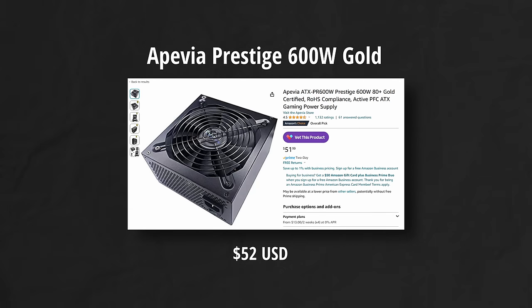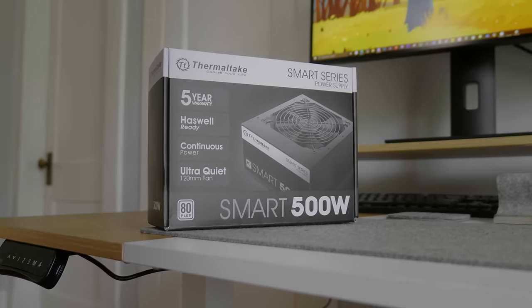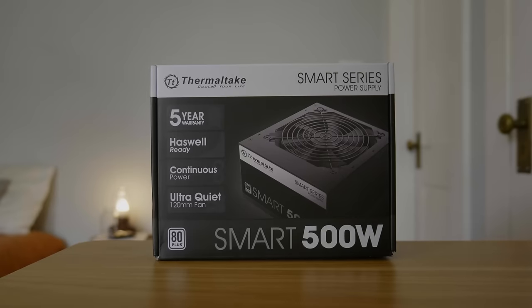I recommend at least a 550 watt power supply, and the Apevia Prestige 600 watt fits the bill. Right now you're not going to find a better unit for $52. The OEM who actually makes the unit, Anderson, is fairly reliable, so you don't have to worry about it blowing up. I ordered the incorrect model, the Thermaltake Smart 500 watt — it'll still work, but it's not ideal. Get the Prestige.